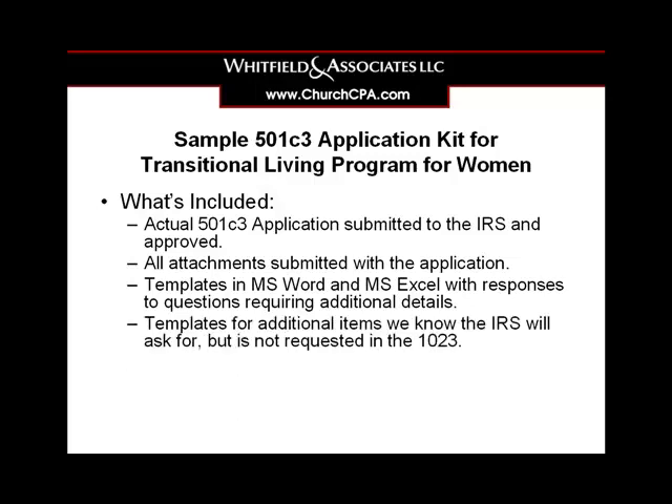You'll also receive our templates for additional items we know the IRS will ask for, but that are not necessarily requested in the actual 1023 application instructions.